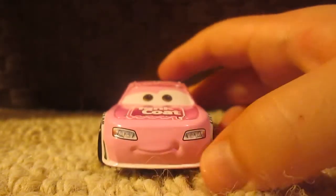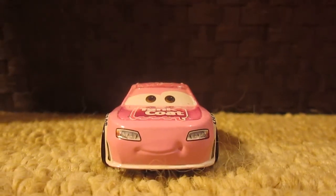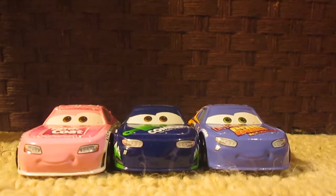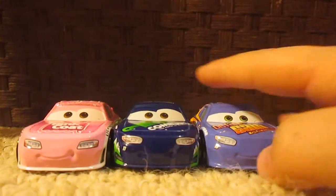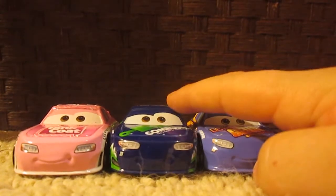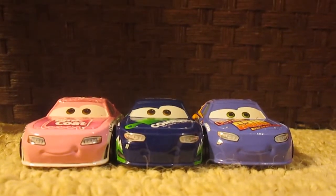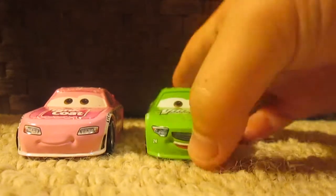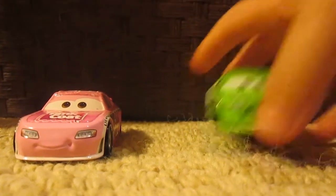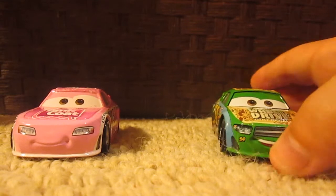He is the same model as Bobby Swift, Octane Gear number 19, and Chip Gearings Combuster number 11. He is also a close model to Brickyard Footway number 24, Parker Breakston, Alcola number 68, and Tommy Highbanks Full Wheel Drive number 54.